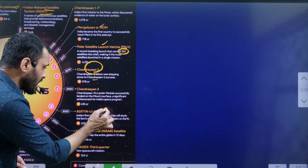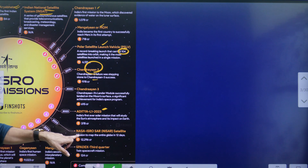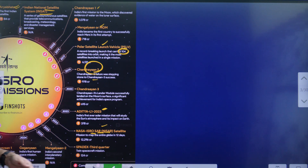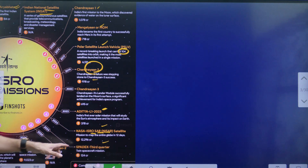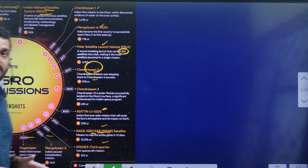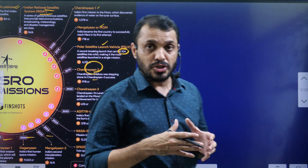Now we are discussing Aditya L1. In upcoming years, you can expect the NASA-ISRO SAR satellite — NISAR — in 2024, SPADEX (a twin spacecraft mission), Mangalyan 2, Gaganyaan in 2024, and Shukrayaan 1 in 2031. These are some of the upcoming projects of ISRO.